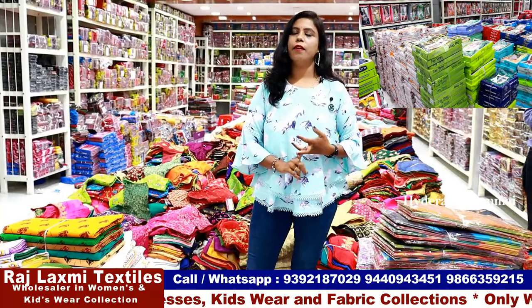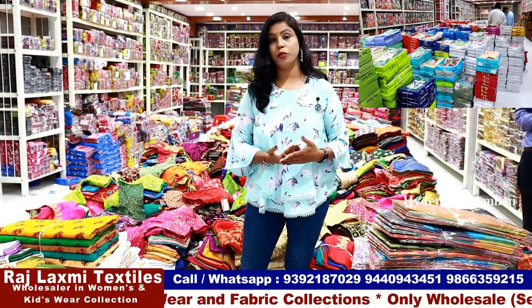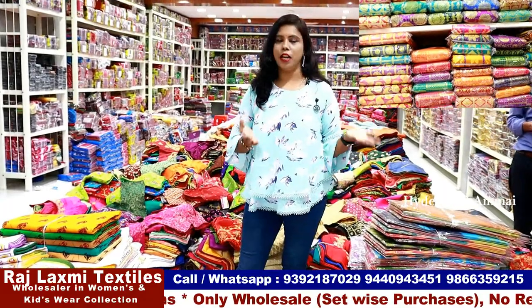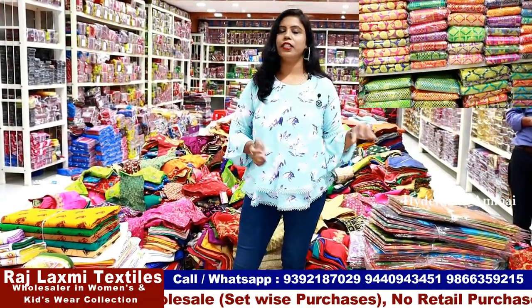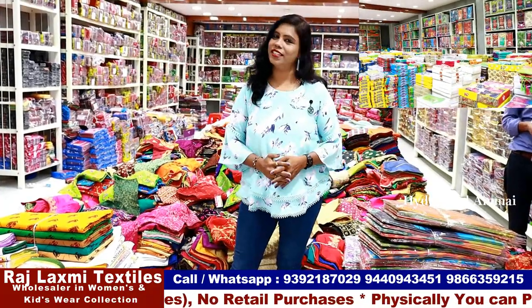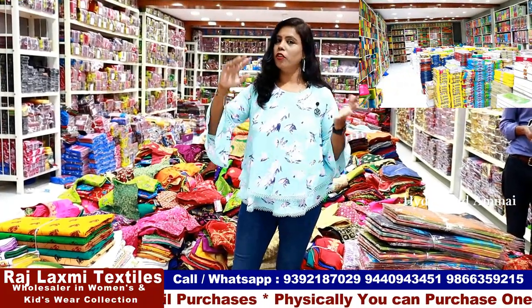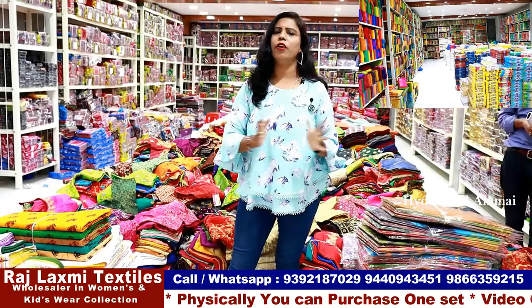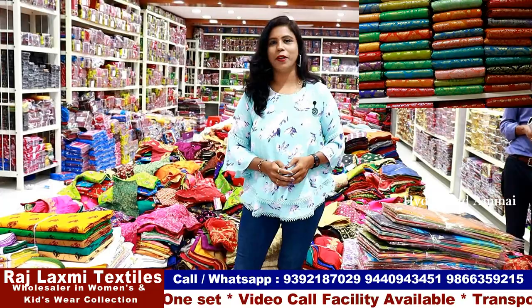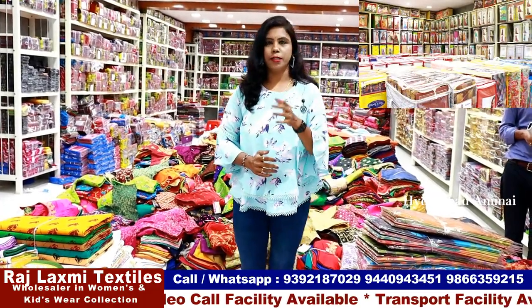We will talk about all the varieties — Kurtis, Ready-Made Dresses, Dress Material Collections, Kidswear, Fabric Collections, Blouse pieces, Sari Petticoats, and Sari Falls. Here you can see all the women's wear and kids' wear collections. We have seven floors here and you can browse floor by floor and select options. There are a lot of facilities to explore.